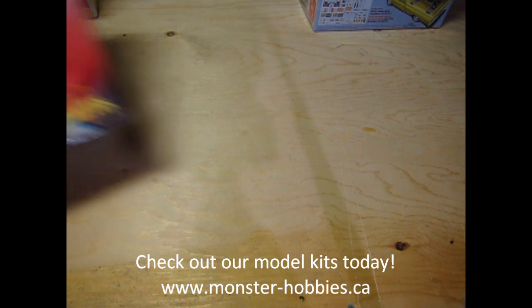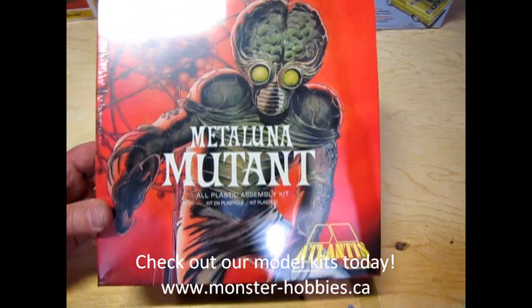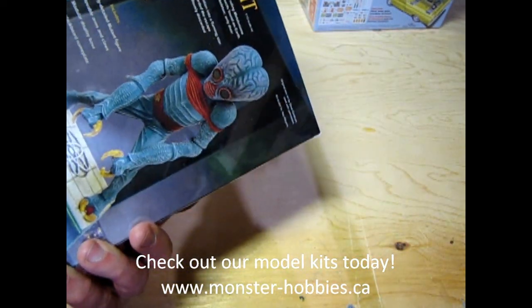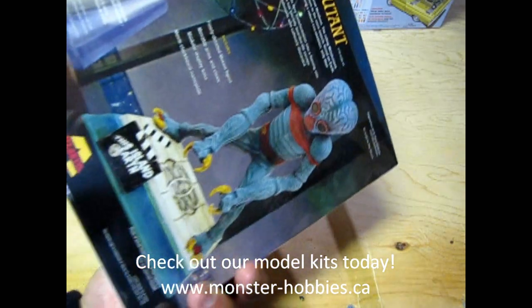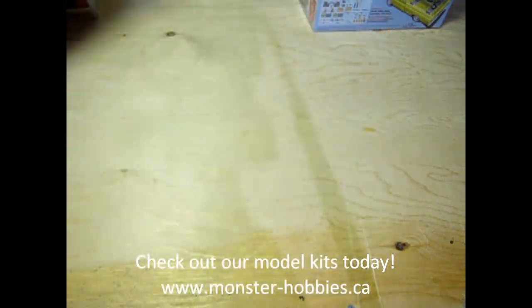Okay, new kits. We have the Metaluna Mutant from... okay what was that movie? Journey to the Center... oh, This Island Earth. That's what it was. So there it is in all its glory — check it out online.